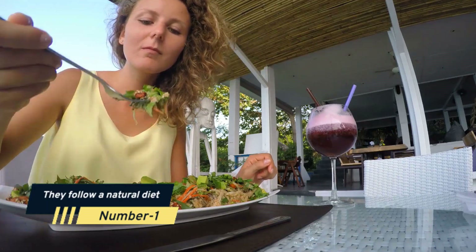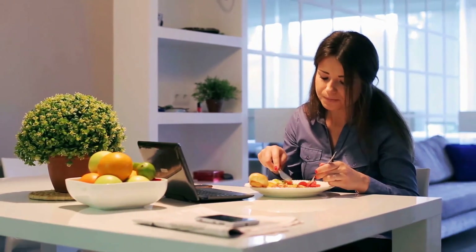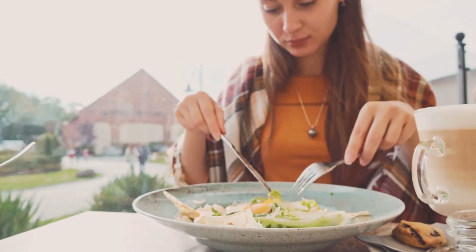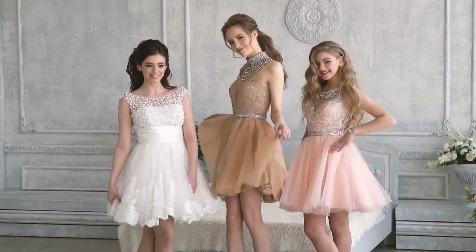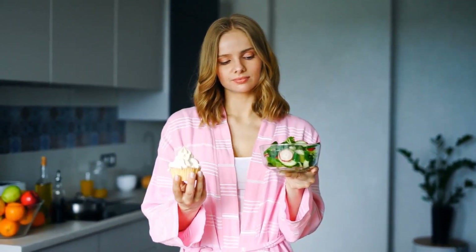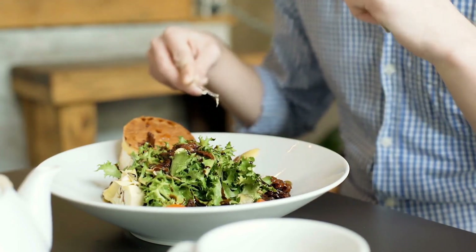Number 1: They Follow a Natural Diet. Our diet has a significant impact on our overall health. Despite a beautiful skincare routine, if one is not fit and healthy internally, one may fail to achieve a healthy face. Avoiding saturated and high sugar foods in favor of fresh vegetables and fruits is recommended. They are high in vitamins A, C, D, and E.